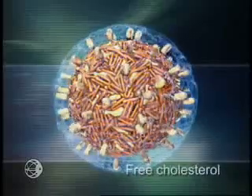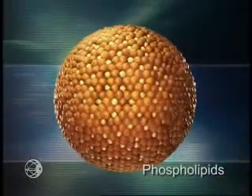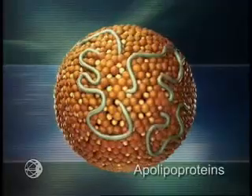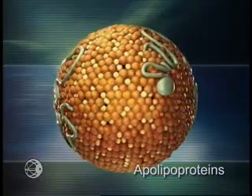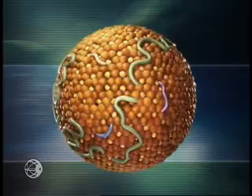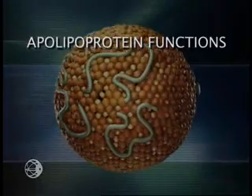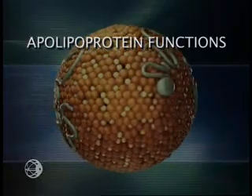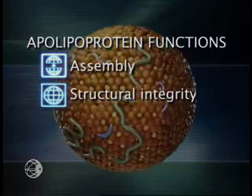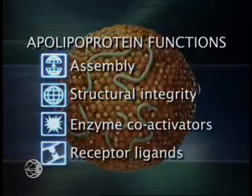Unesterified, or free cholesterol, is enveloped in an outer phospholipid monolayer. Woven around and through the exterior layer are proteins called apolipoproteins. New data are proving these apolipoproteins to be more influential in lipoprotein metabolism than was ever previously recognized. The function of apolipoproteins falls into four categories: they are involved in assembly of lipoproteins, provide structural integrity, serve as co-activators of enzymes, and act as receptor ligands for cellular uptake.